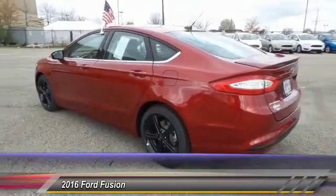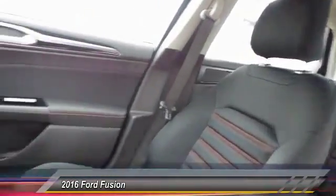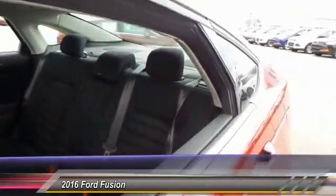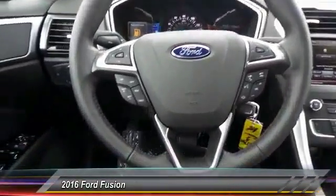Here are some of this vehicle's great options: traction control, power passenger seat, dual airbags, leather wrapped steering wheel, alloy wheels, front air conditioning, power steering, four wheel disc brakes, trip computer, and compass.